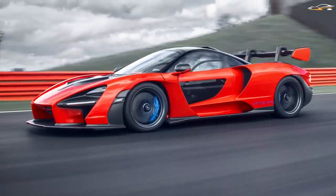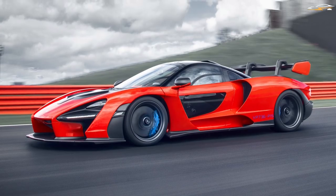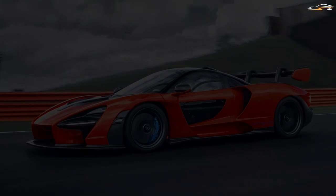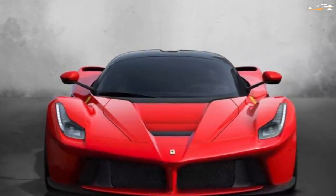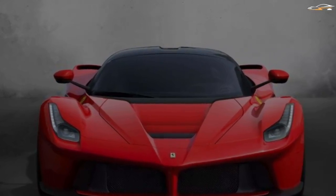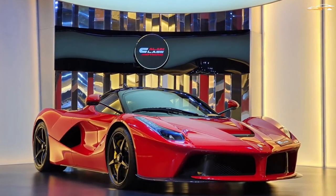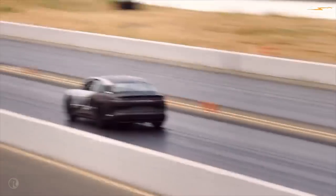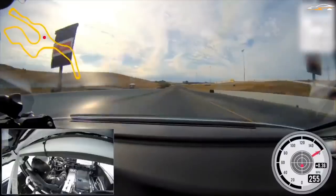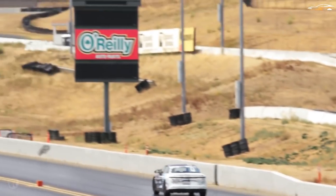Looking at modern-era cars, the McLaren 720S did the quarter-mile in 10.1 seconds at 147.5 miles an hour, and the Ferrari LaFerrari did it in 9.7 seconds at 148.5 miles an hour. Comparing all of this to the 9.2 seconds of the Lucid Air tri-motor, things start to seem pretty ludicrous.